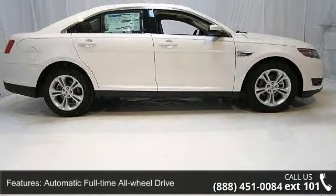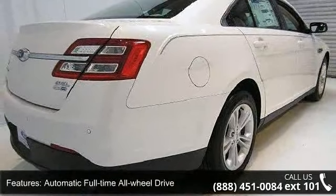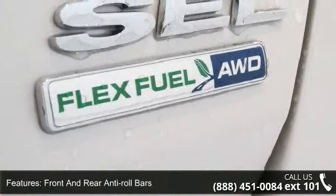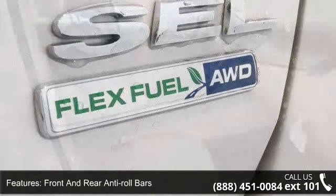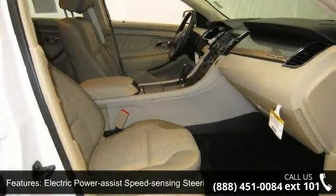This vehicle's top features include automatic full-time all-wheel drive, 3.39 axle ratio, front and rear anti-roll bars, electric power assist speed sensing steering, permanent locking hubs, brake actuated limited slip differential, and aluminum spare wheel.